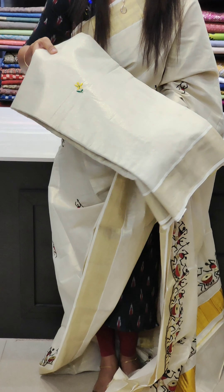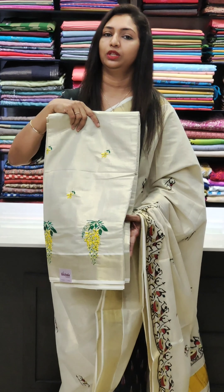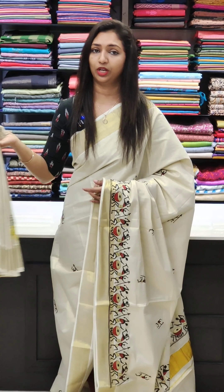It is a very beautiful border — a cross-border design on the body portion. It is in the 1600 range, and it comes with a same running blouse.